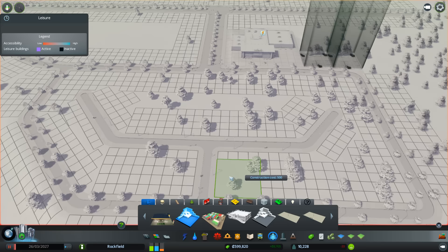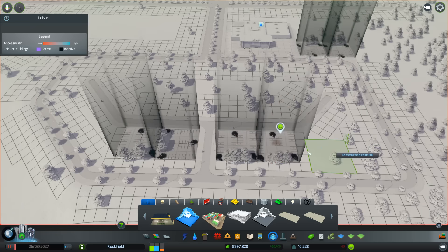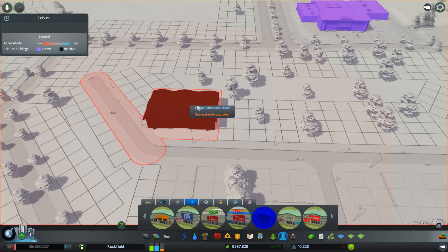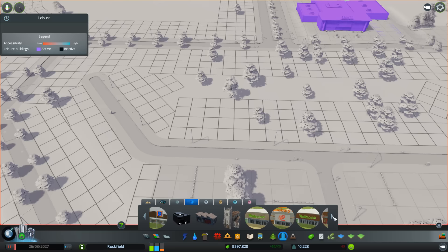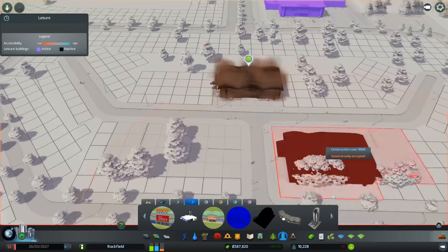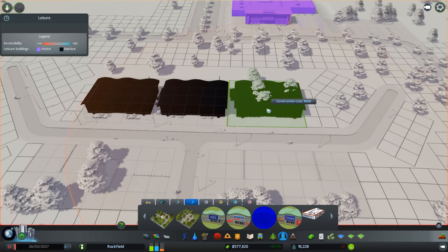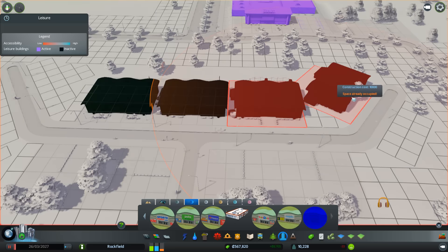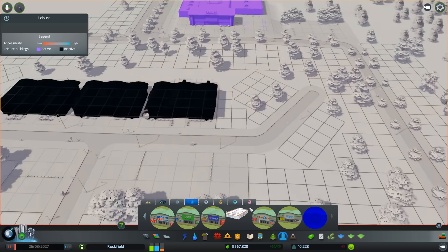We're going to do the same again, creating this side and that side like that, and then grab our warehouses - which are absolutely massive by the way. Let's get some of the popular ones: you've got Argos, Iceland, Tesco's, Boots - Boots is always there, you can guarantee there's a Boots. Sports Direct is another popular one, Pets at Home as I mentioned earlier, Maplin, and Home Base is another one.